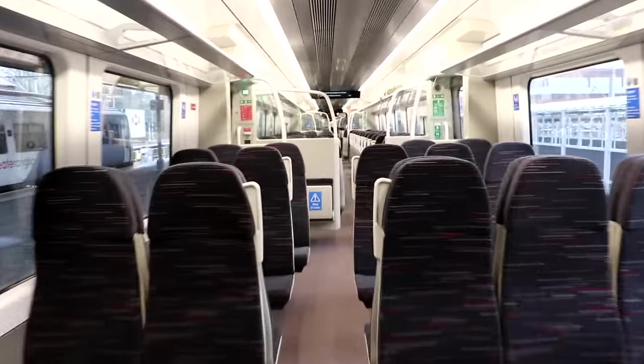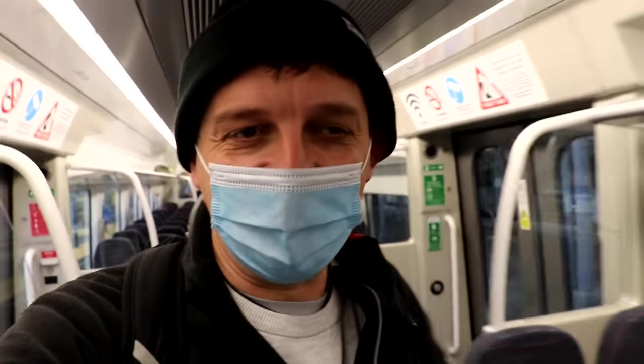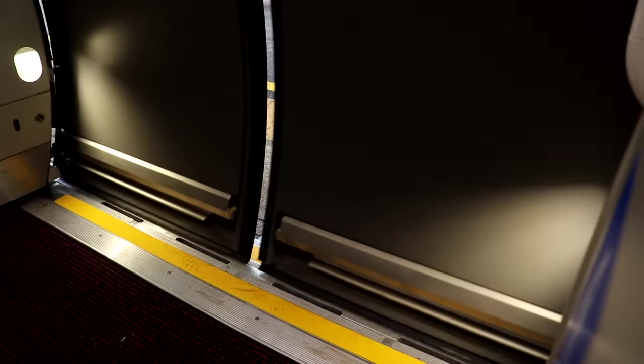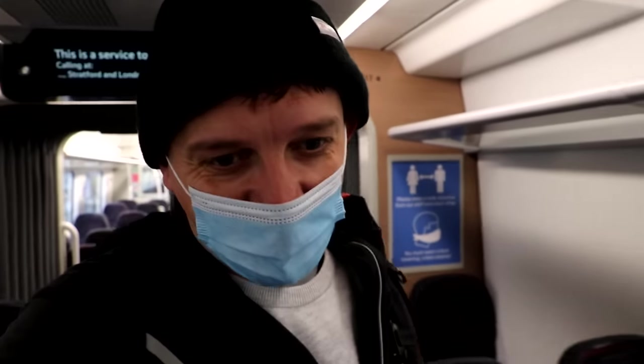This is the new Class 720 from Bombardier — it's the Aventra family of trains, which has a few variants. We'll talk about those in a moment, but this is the Greater Anglia variant.